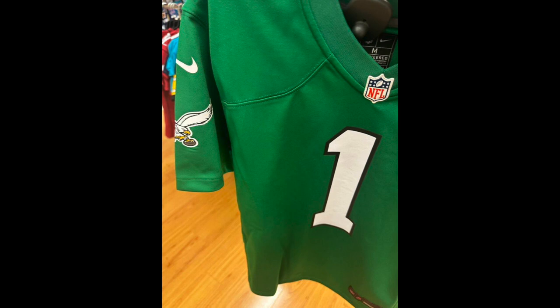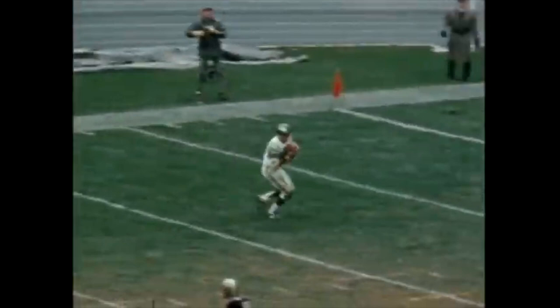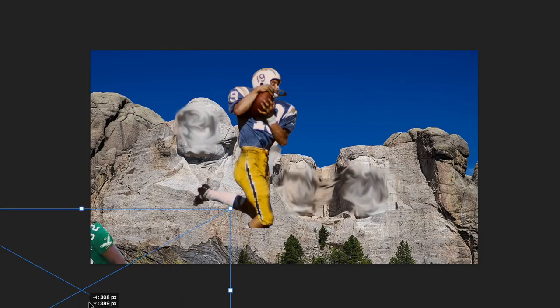Philadelphia Eagles: 1989 green jerseys, white pants. Newly leaked photos of a Jalen Hurts Kelly green jersey all but confirm the Eagles are bringing back these beauties in 2023 for the first time since 2010. The Kelly green look spanned 50 years and encompasses nearly all of Philadelphia Eagles history. This is a perfect throwback uniform because when you see it you immediately know it's the Eagles, and it is different enough from the present day uniform to give it that retro feel — which is a must for a good throwback. This is my second spot on the throwback Mount Rushmore.